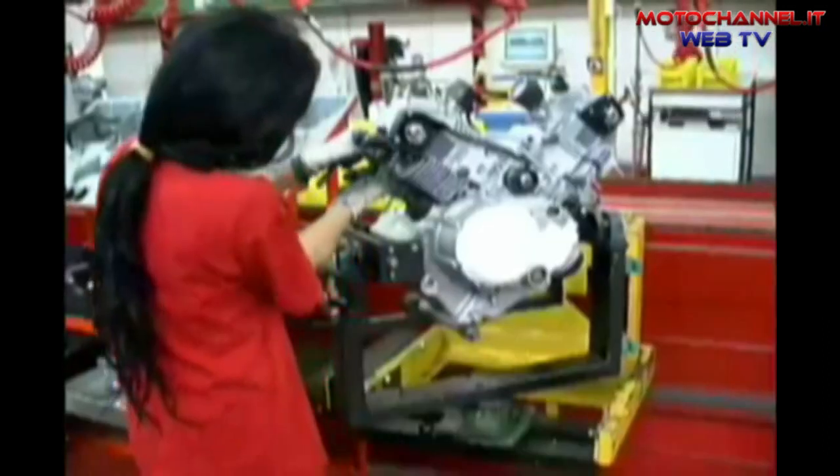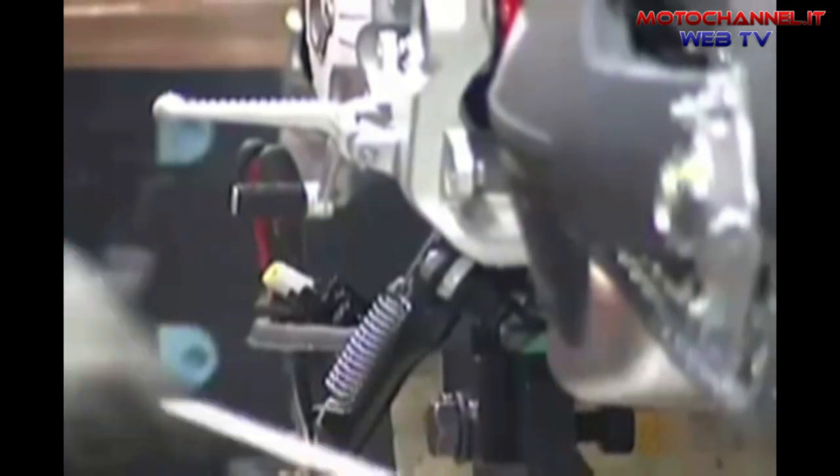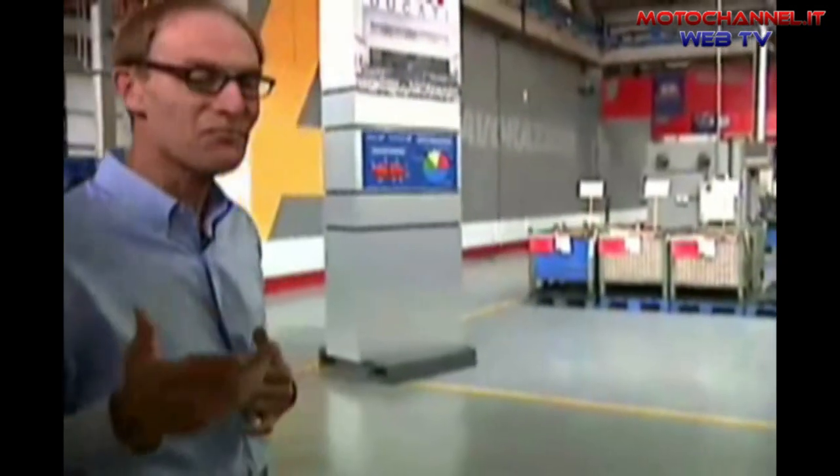Most of the hours of building a Ducati motorcycle in this factory are spent machining engine parts and assembling engines. You can probably smell the aluminum and the cutting oil — it's pretty exciting for us nuts and bolts types.